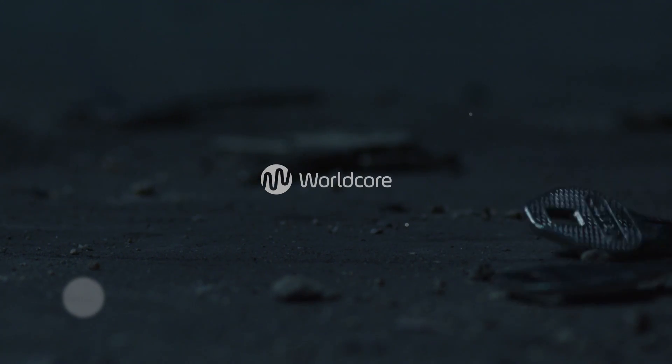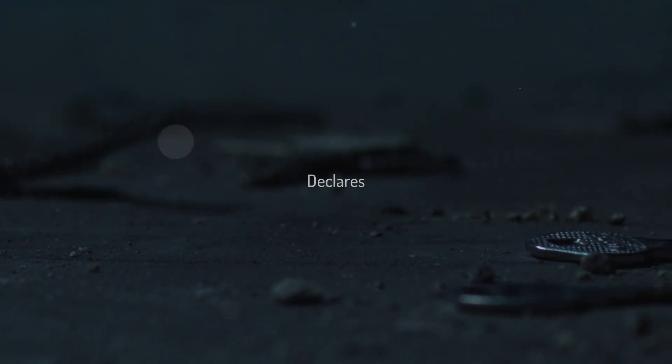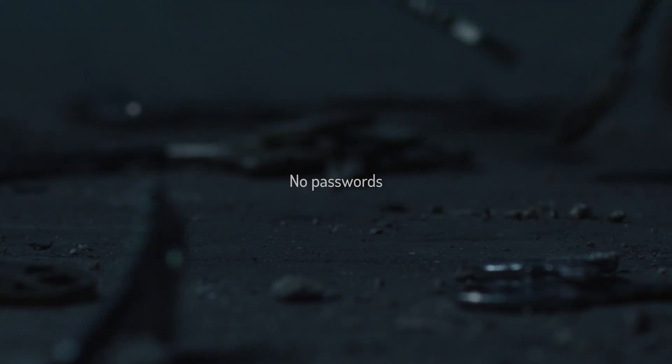Worldcore offers an innovative authentication solution in the payment industry that abandons passwords and keys for access. That lets you finally forget about non-secure traditional password authentication.